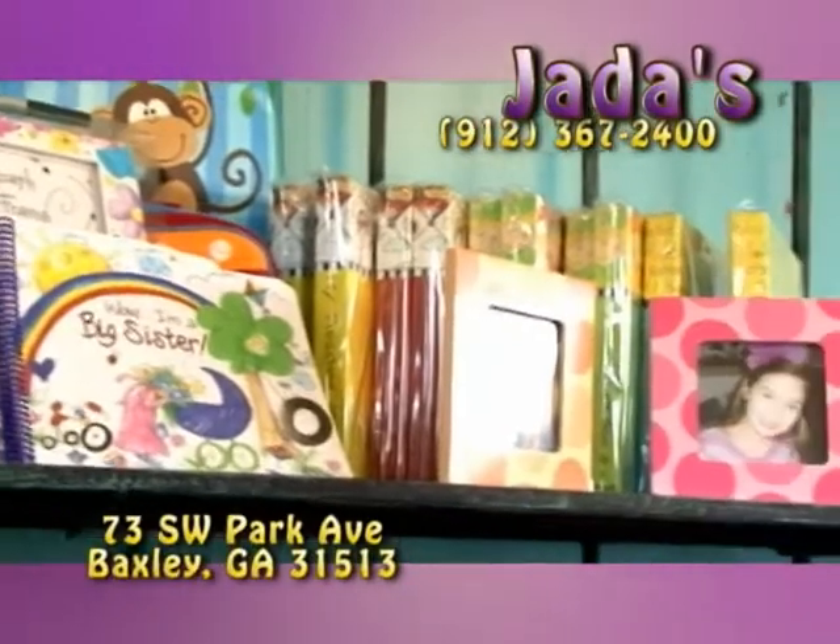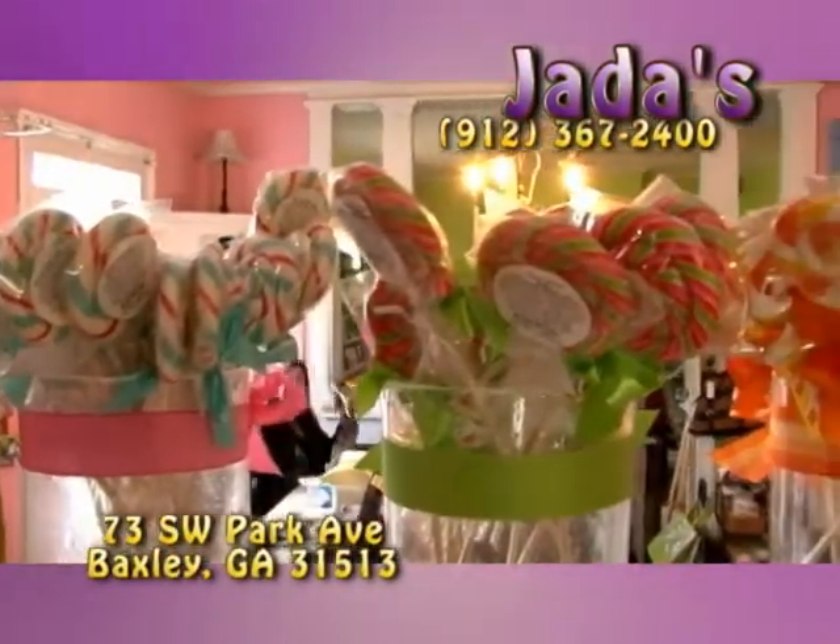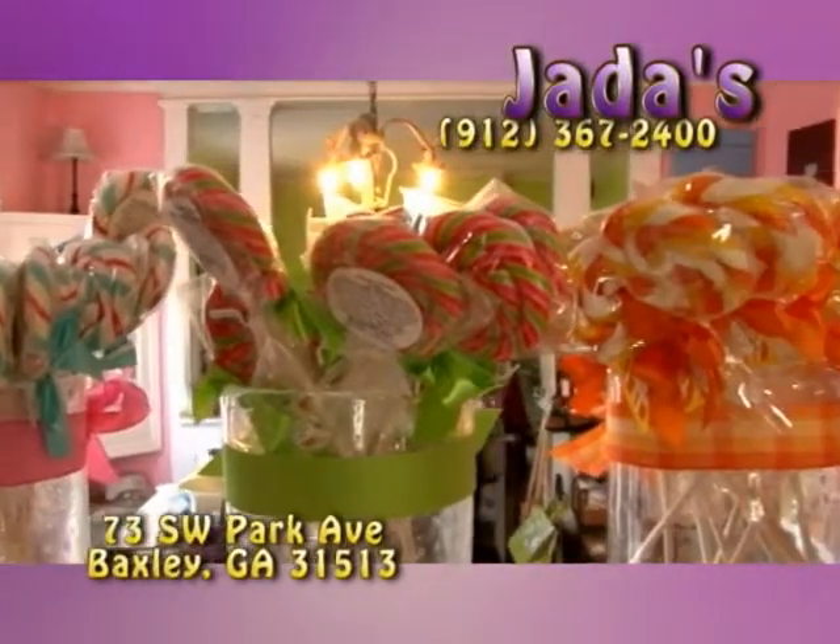Webkinz, Ty Girlz, puzzles and more are the perfect birthday gifts from Jada's store. We'll wrap it up special and make it look sweet. A gift from Jada's is the perfect treat.